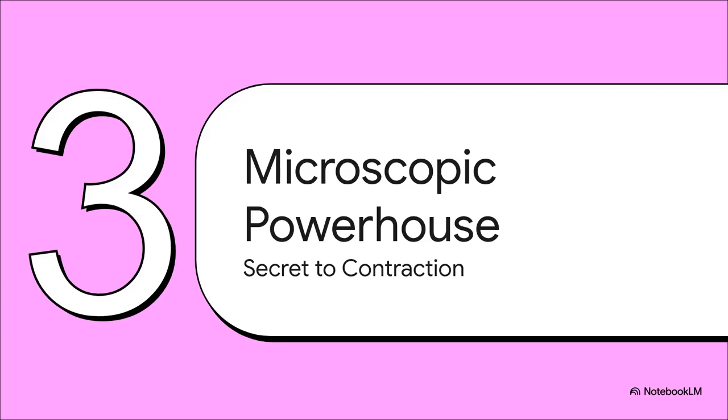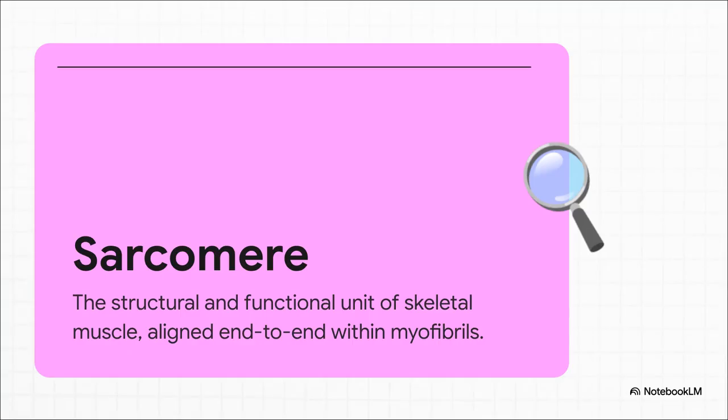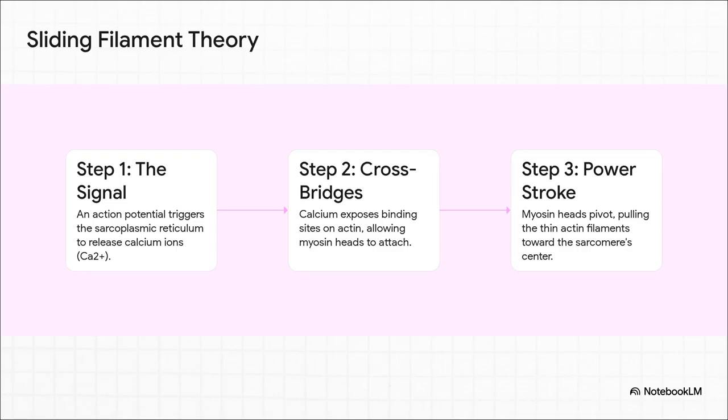To really understand how a muscle can generate so much force, we've got to go deeper — down to the microscopic level, to find the secret powerhouse behind every single move you make. Say hello to the sarcomere. This little guy is the fundamental unit of your muscle. Your muscles are packed with millions upon millions of these tiny engines, all lined up perfectly end to end. And when they all decide to shorten just a little bit, the entire muscle contracts with absolutely incredible force.